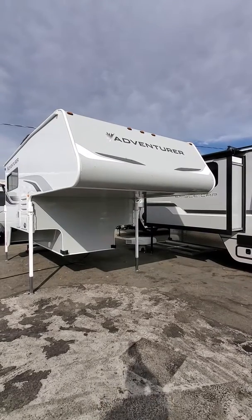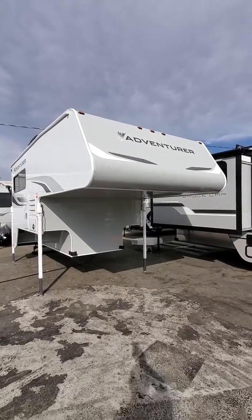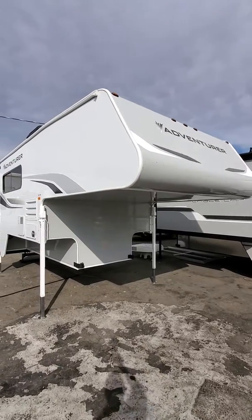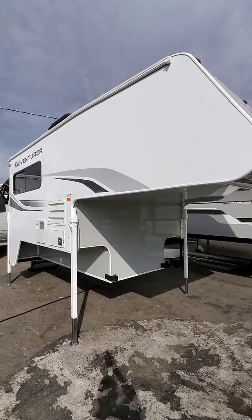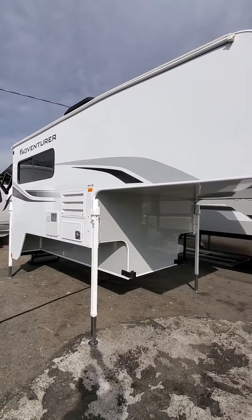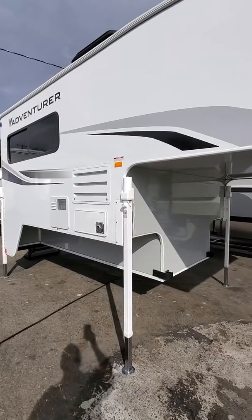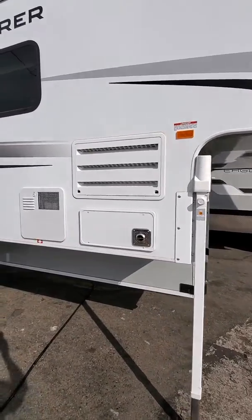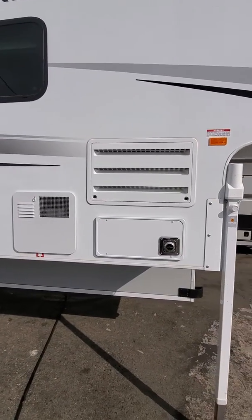Good morning, this is Jimmy from Scat Recreation in Roseville, California. We just received a 2020 89 RB. It fits a three-quarter ton long bed or short bed and larger. It comes with Happy Jack electric jacks, a hot water heater, a heater, and our refrigerator.